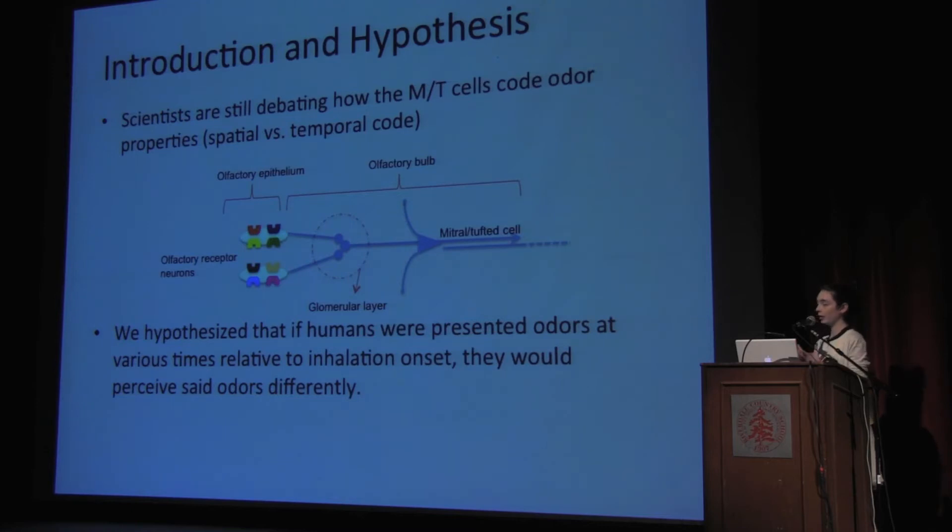One problem when you're talking about a temporal code — if you're talking about a cycle, you need something to trigger that cycle. Since it is the distance between that trigger and when the neuron fires that is proportional to concentration and relays information to higher portions of our brain, we hypothesized that that trigger is the onset of inhalation.